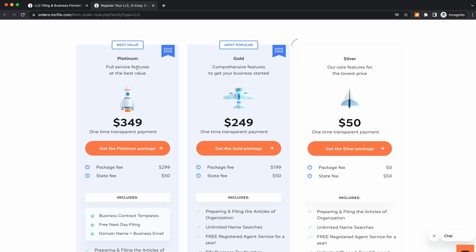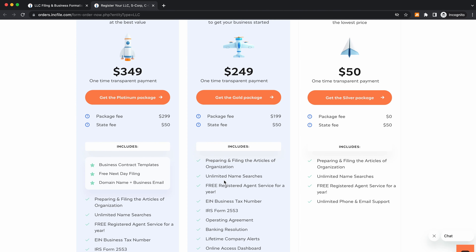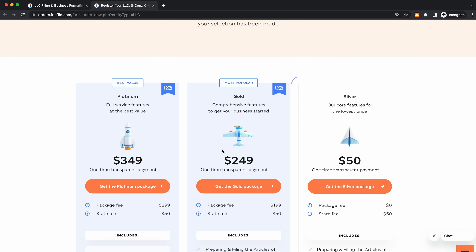I recommend that 99% of you just go with the gold plan — that's the one I always use. It's going to save you a lot of time and make sure everything is compliant. The package fee is $199, the state fee is $50, and it includes a bunch of different things. You can always go with the cheaper silver plan, but that's not going to include everything — you're going to have to waste a lot of time filing and creating documents. So I definitely don't recommend that one; the gold plan is the best for almost everyone watching this video.